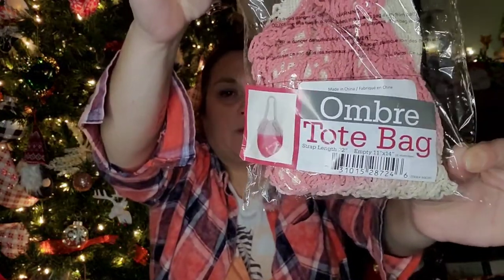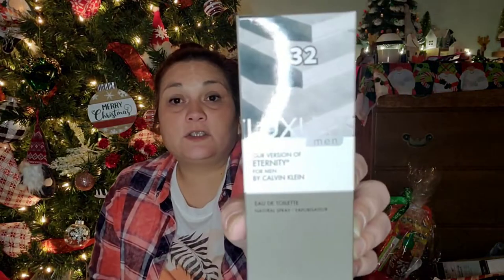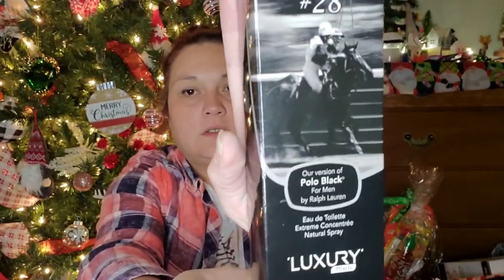I found the ombre tote bags that say 'Camp Collection — Let's Make Memories' and picked up two to put in some bins for Christmas gifts. I also found some cologne for Mark — Number 32, a luxury men's version of Eternity for Men by Calvin Klein, which smells just like eternity. And Number 28, a luxury version of Polo Black by Ralph Lauren — also amazing. Both come in 2.5 fluid ounces.